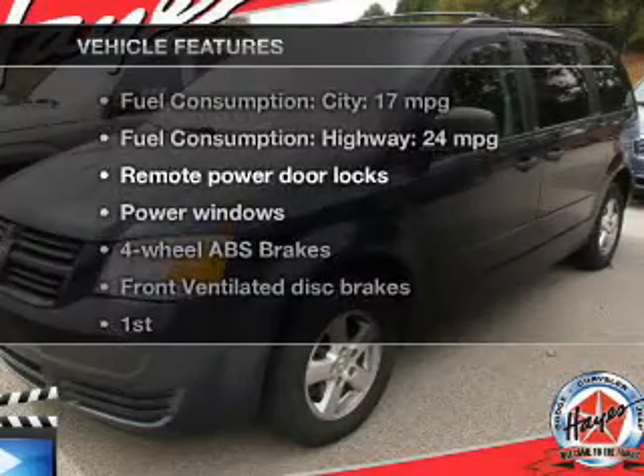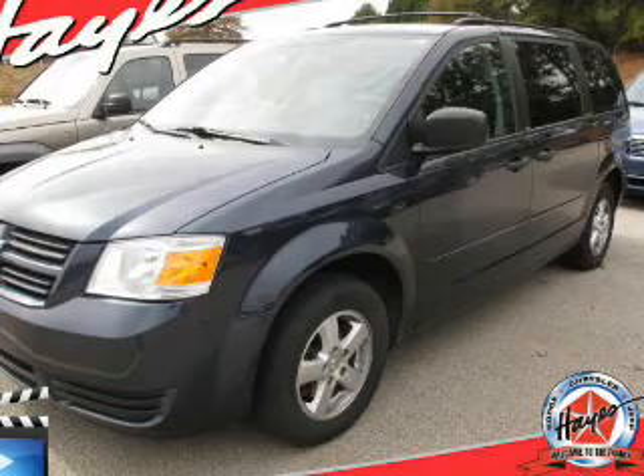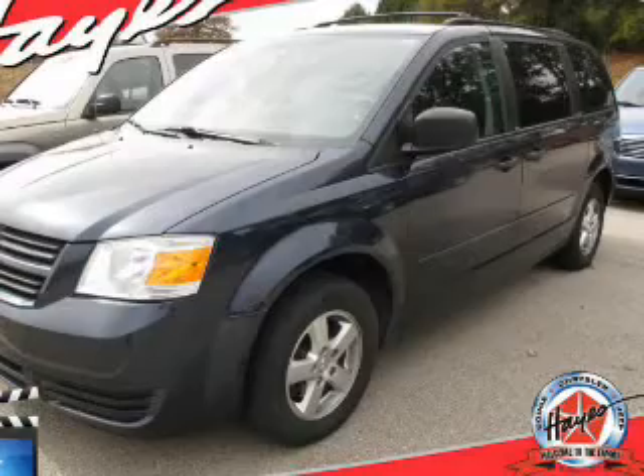Enjoy these notable features that are included in this vehicle: keyless entry, power door locks, power windows, an AM-FM stereo with a CD player, power mirrors, an alarm system, and power steering.